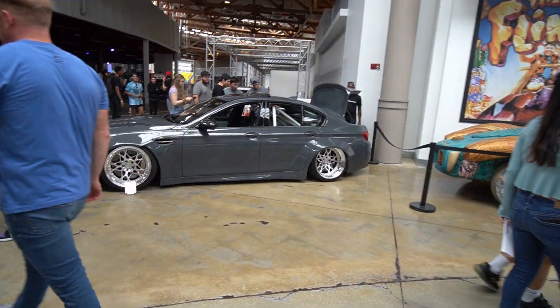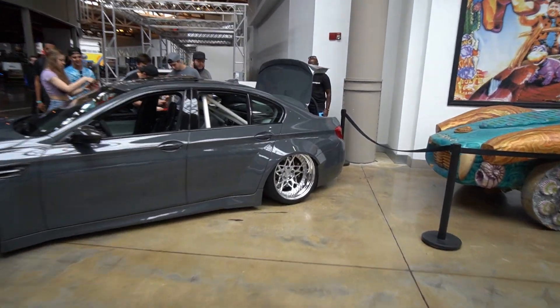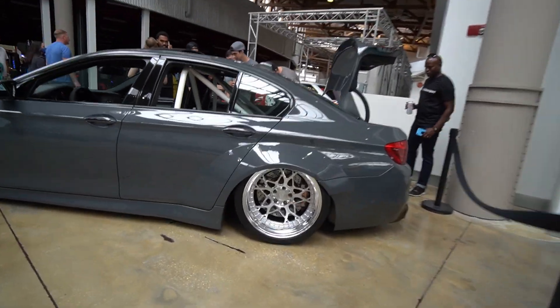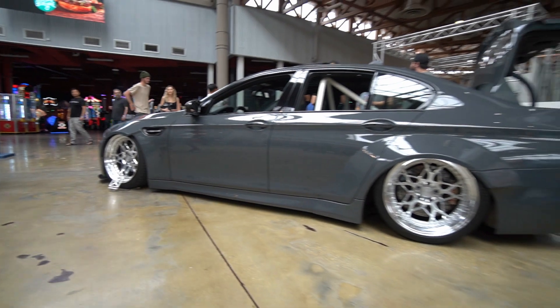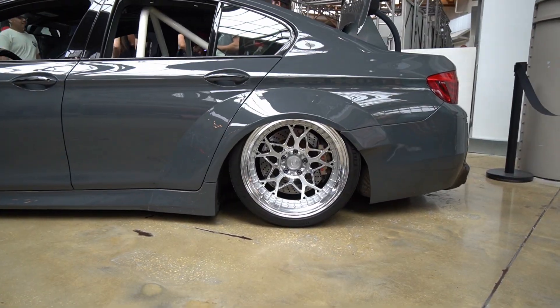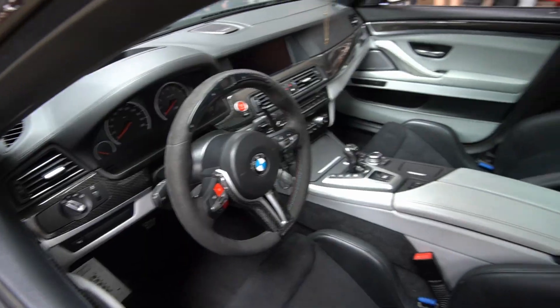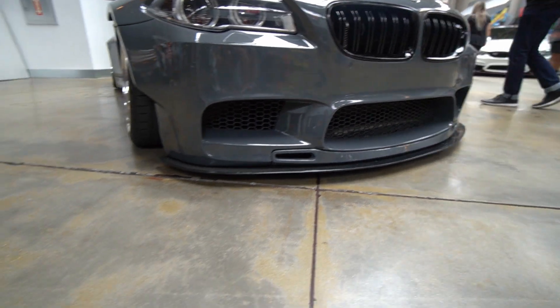Take a look at this F10 M5 — I've actually seen this on a YouTube video. A wide body F10 M5 is not a car you see very often. This looks like such an expensive build — it is absolutely insane. Look at the lip on the wheels, absolutely stunning. Take a look at the front end — super aggressive, it has a lip that looks like it was paint matched.